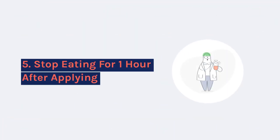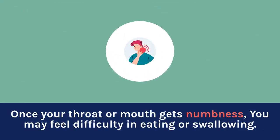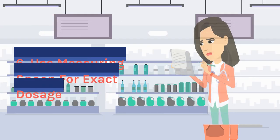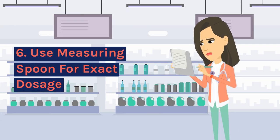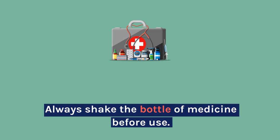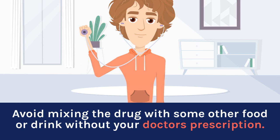5. Stop eating for one hour after applying. Once your throat or mouth gets numbness, you may feel difficulty in eating or swallowing. Be careful not to chew or eat while your numbness exists. 6. Use a measuring spoon for exact dosage. Always shake the bottle of medicine before use. Avoid mixing the drug with some other food or drink without your doctor's prescription.